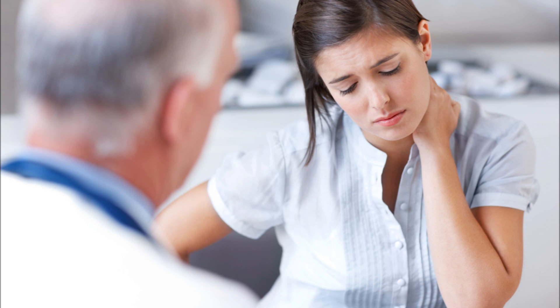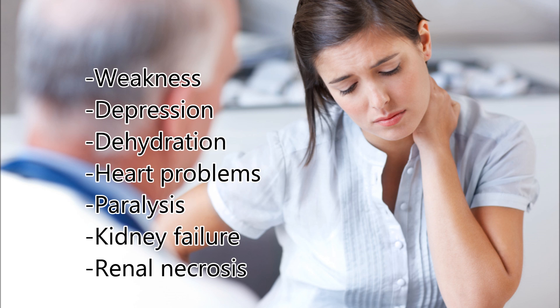High potassium levels can cause symptoms such as weakness, depression, dehydration, heart problems, paralysis, kidney failure, renal necrosis, and many others.